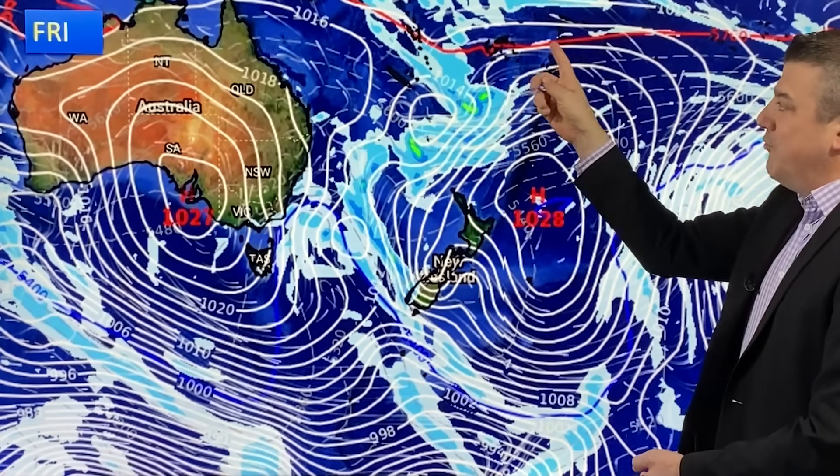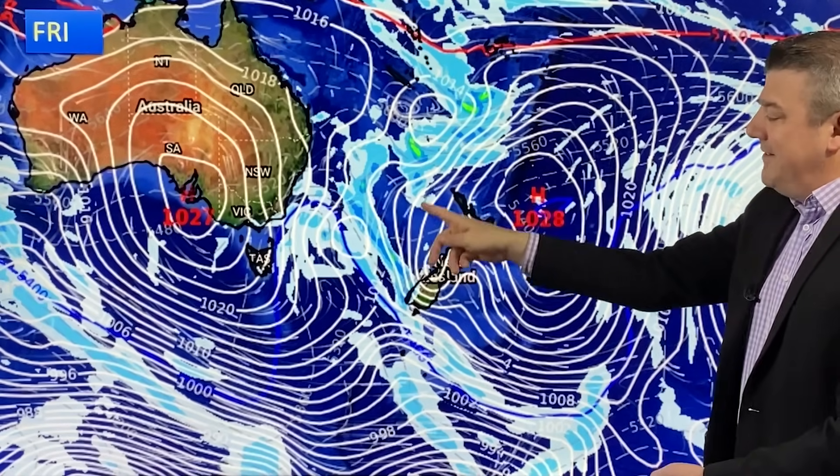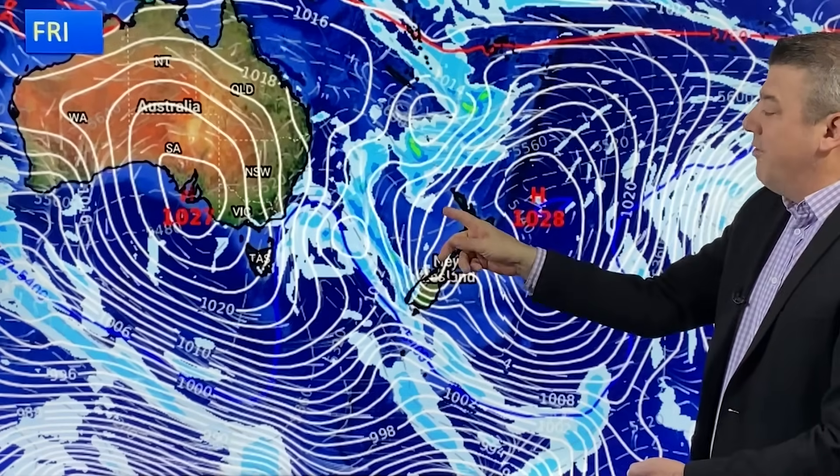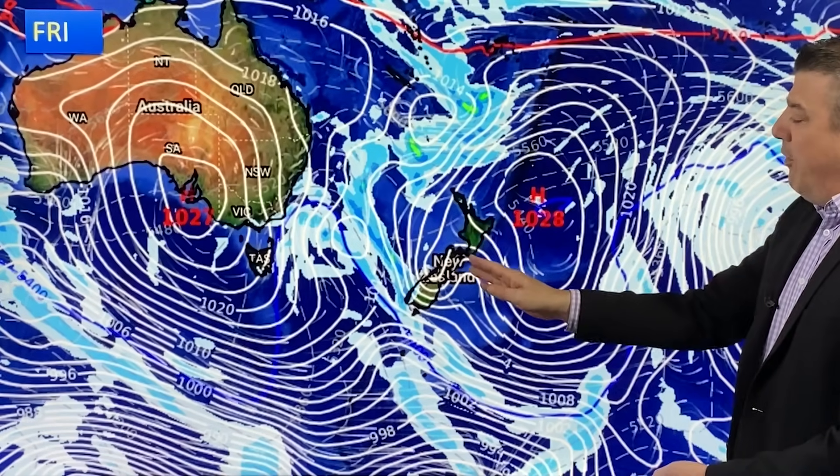By Friday, the high does properly move off the country. This subtropical airflow — here is Fiji, here is Tonga — is coming down into the South Island to begin with, just brushing the very north. So temperatures are going up as we go towards the weekend, but of course it gets windier as well.